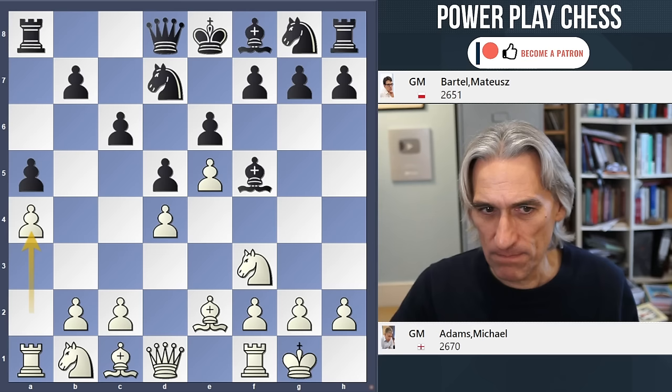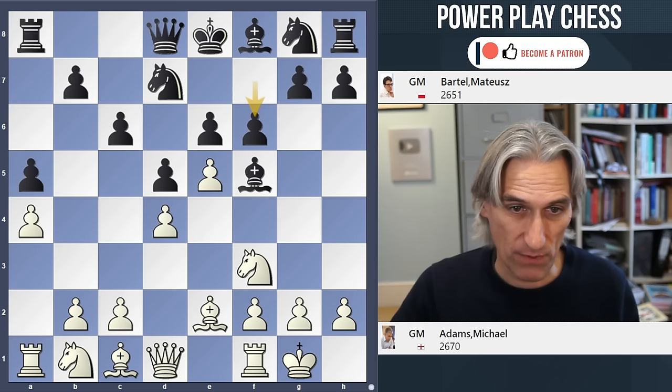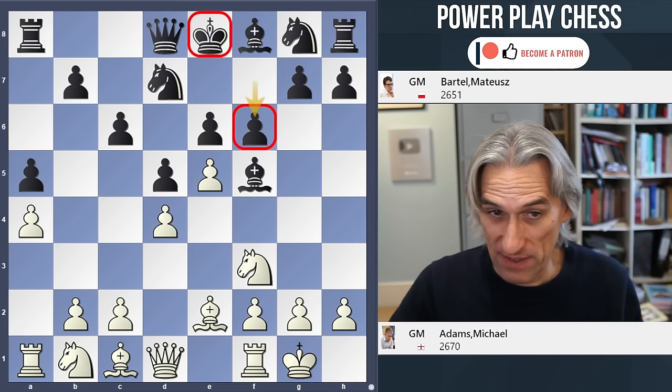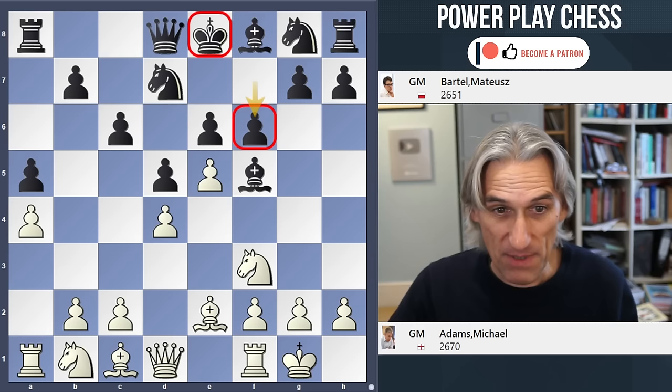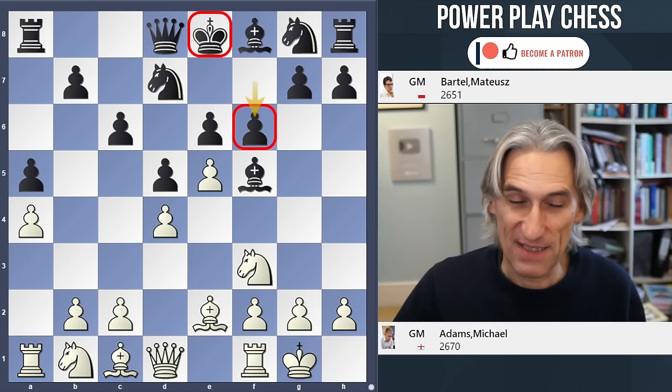Adams plays a4. Apart from blocking that a-pawn, this can be a very useful move later. Then f6 — this really does raise the stakes. It's going to take some time for the king to actually exit the centre, and in the meantime, the centre is becoming fluid. Positionally, it could be a rather good idea to break down this pawn, but there's a lot going on here for Black — Black takes on a lot of responsibility.